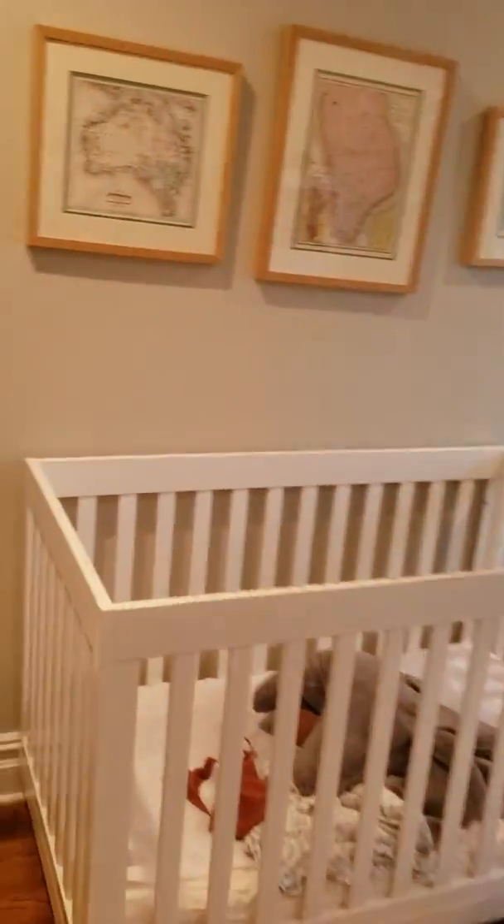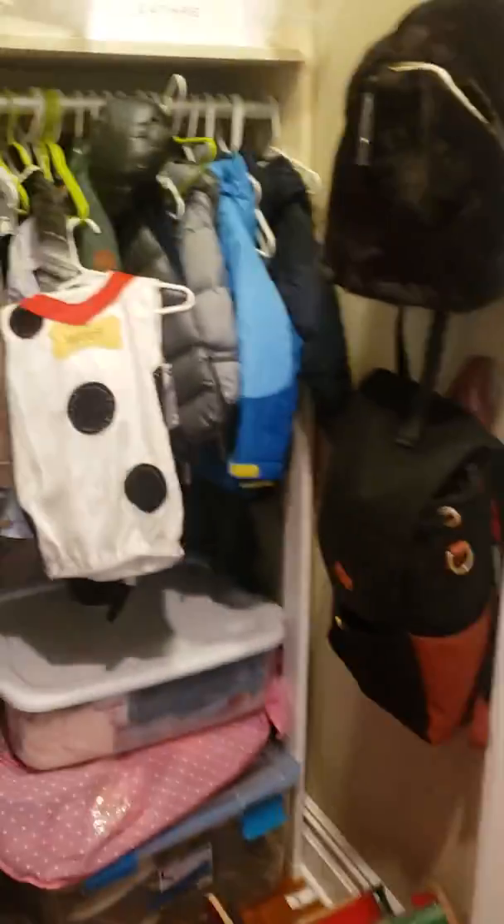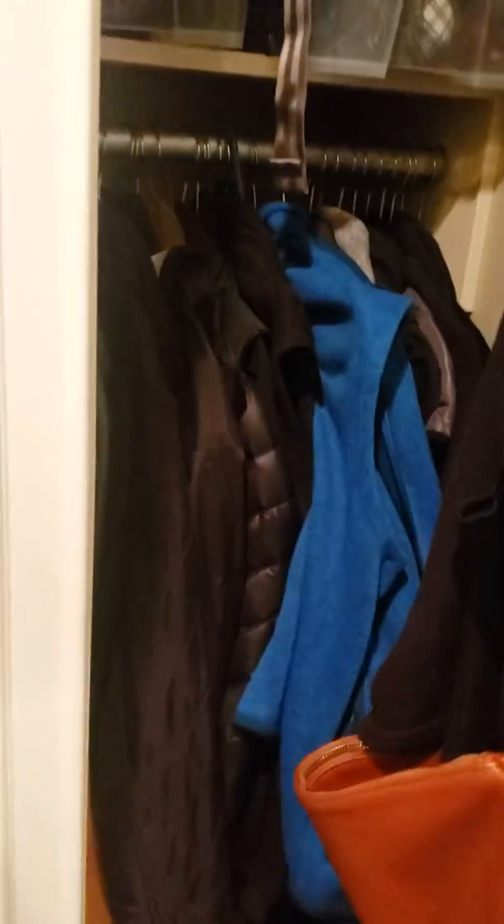Here's the second bedroom with a closet. And then coming into the last bedroom — there's another coat closet but lots of room.